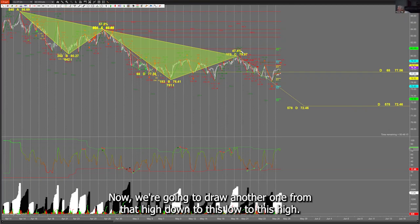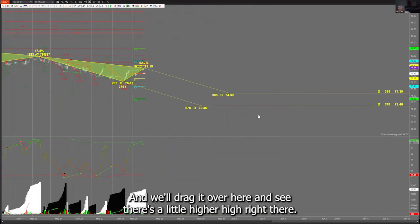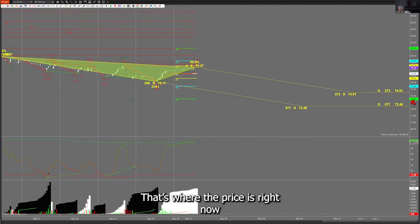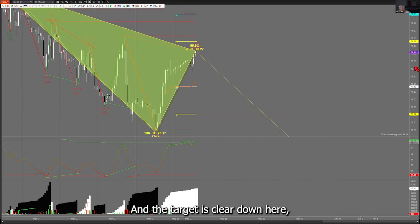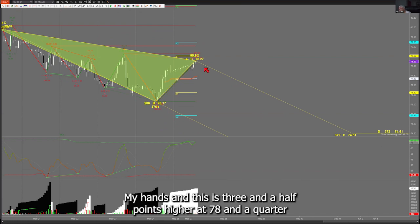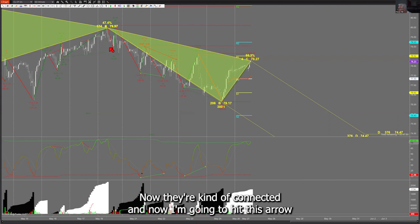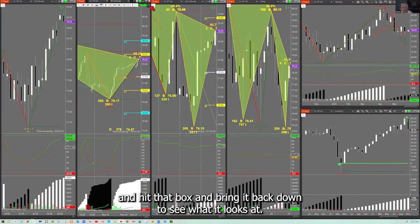Now we're going to draw another ABCD from that high down to this low, up to this high. We'll spread it out so we can see it better. There's a little higher high right there — that's where price is right now. Now we have a little black candle on a 60-minute chart. That's a sign to sell, and the target is clear down here at 74 to 74.50. This is three and a half points higher at 78 and a quarter.